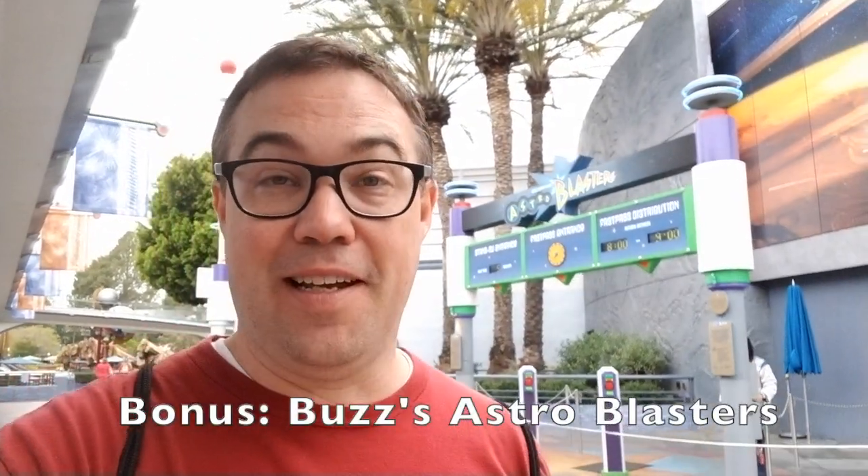Here's a bonus one for you: Buzz Lightyear's Astro Blasters in Tomorrowland here in Disneyland. It's not really any different than Buzz Lightyear's Space Ranger Spin in Tomorrowland in the Magic Kingdom, except you get to pick the guns up, which makes it much easier to shoot. You can kind of turn sideways if you need to — so if the person steering your car is not doing a very good job, or is one of my kids and just likes to spin you around, you can still turn and shoot. It's not a big upgrade, but it kind of is. It makes a big difference.